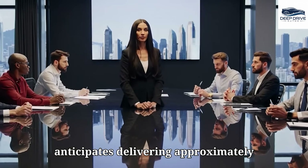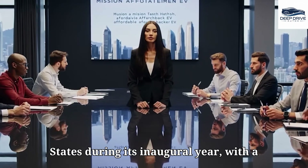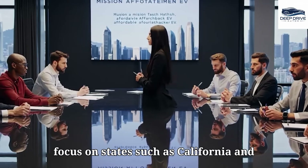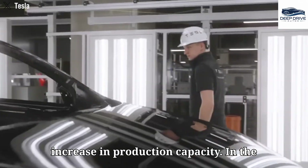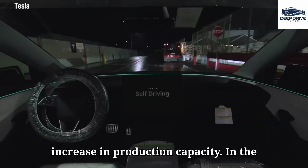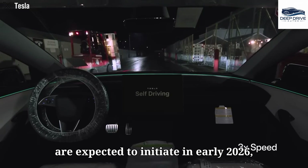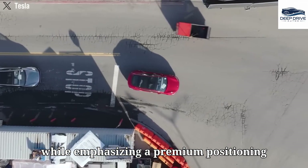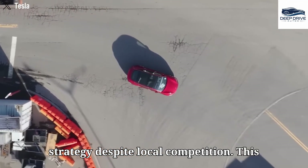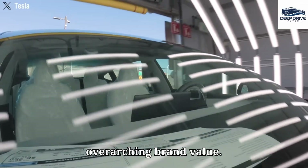Tesla anticipates delivering approximately 150,000 Model 2 units in the United States during its inaugural year, with a focus on states such as California and Texas. In the Chinese market, deliveries are expected to initiate in early 2026, concentrating on major urban production centers while emphasizing a premium positioning strategy despite local competition.